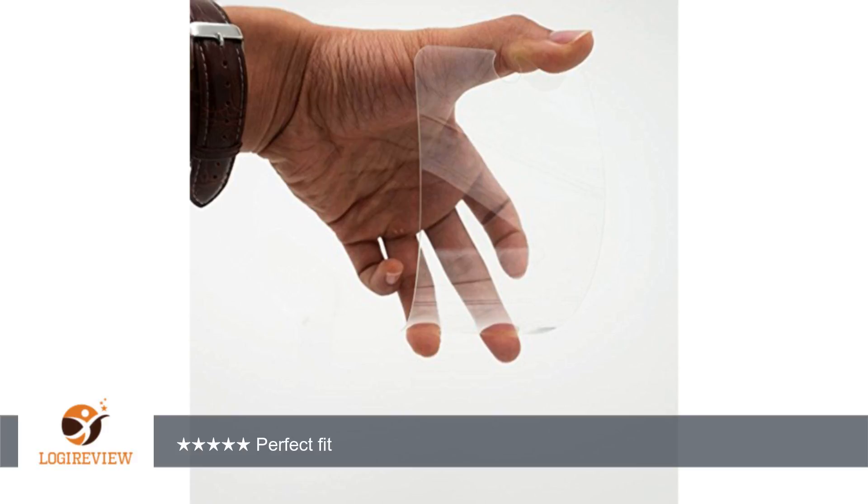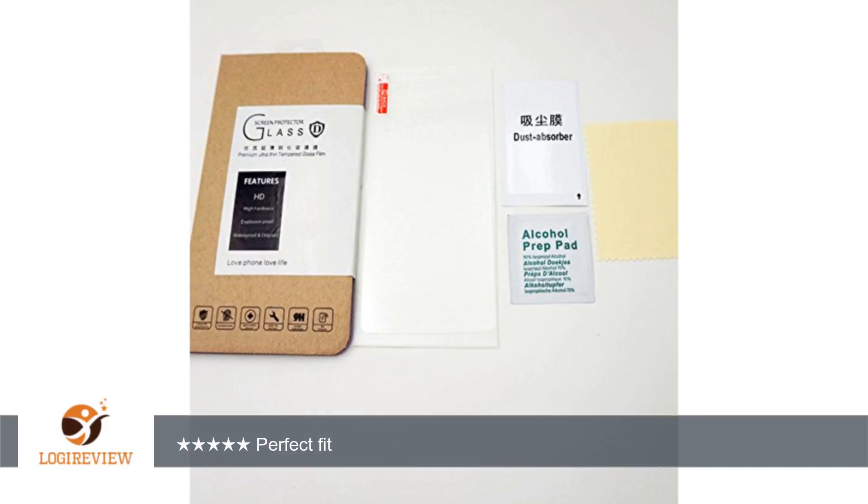The screen protector is thick enough to protect my phone, but thin enough to allow me to do all the normal things on my cell phone without any interference. It did not cause any problems for my case to fit right, and it did not cover up the button on the bottom of the phone. It does not interfere with normal swiping. The screen protector and wipe, along with a cleaning cloth, were included.